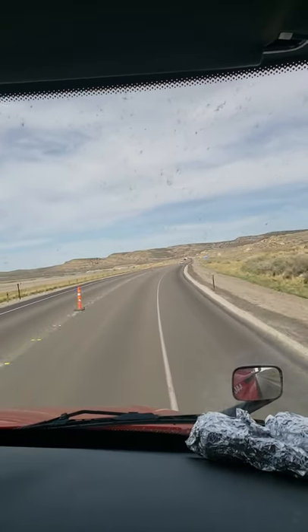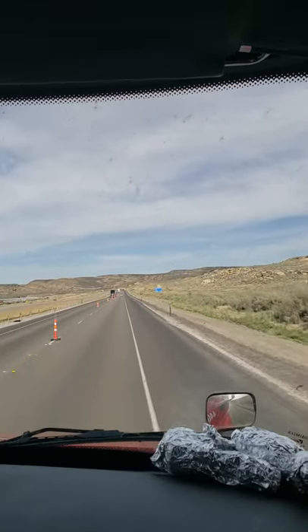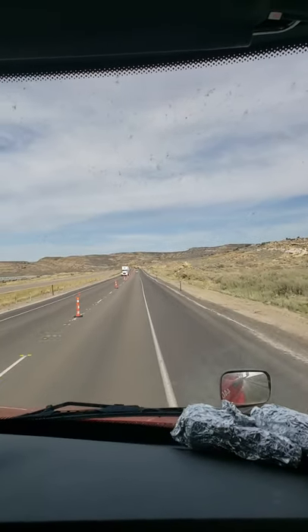Today is a beautiful day — the weather is good. As you can see, the sky is clear; there's no threat of storm, heavy rain, or gusty winds.